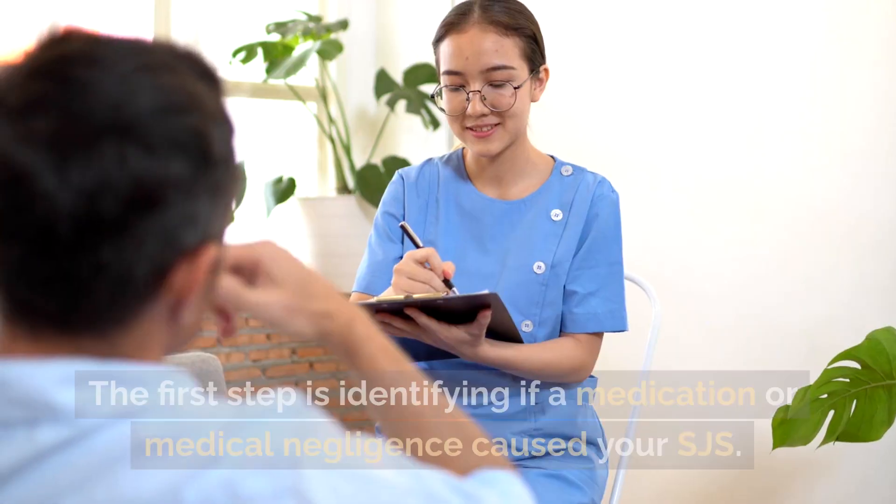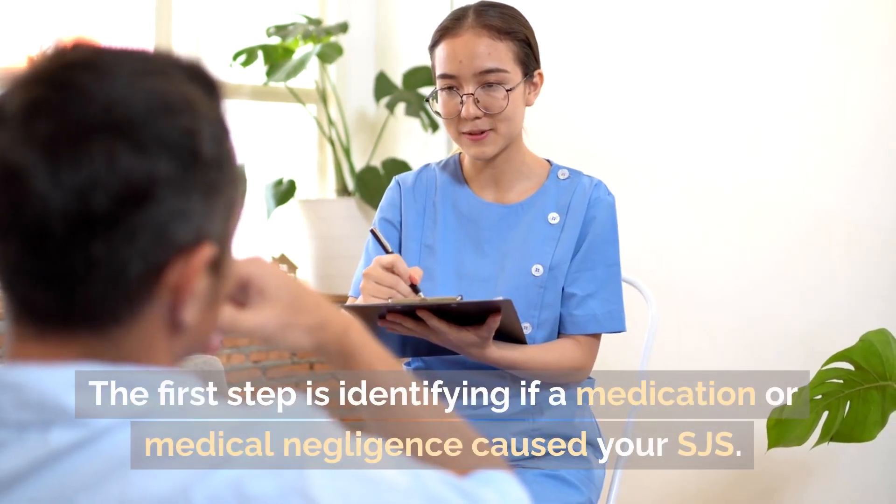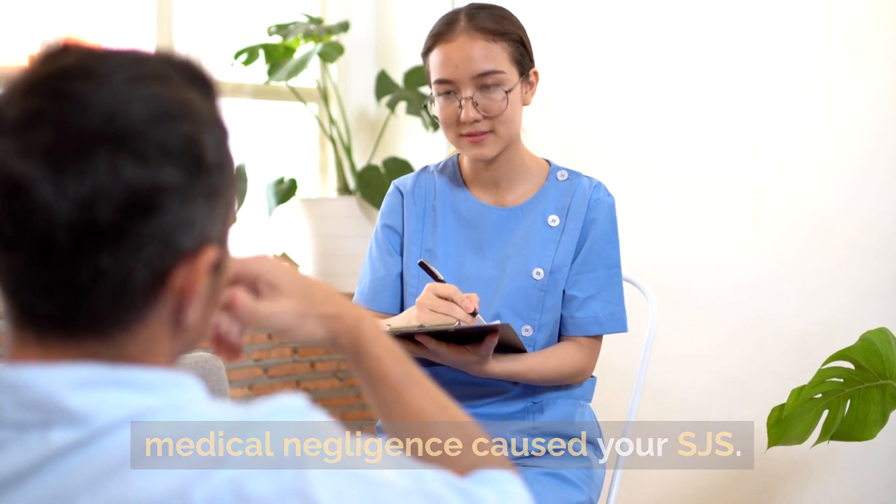Identify the cause. The first step is identifying if a medication or medical negligence caused your SJS.